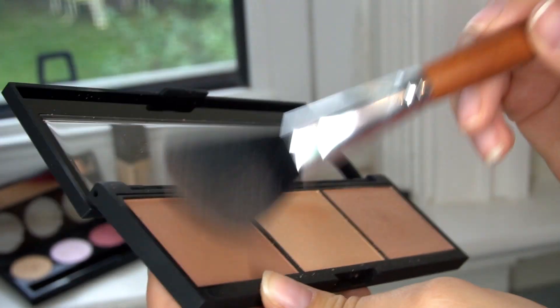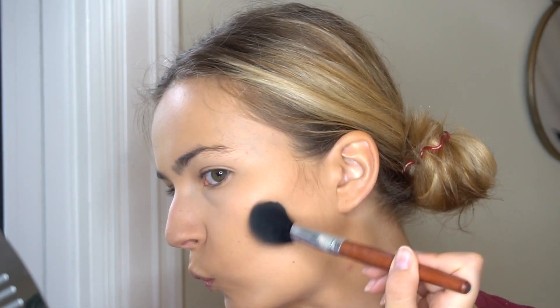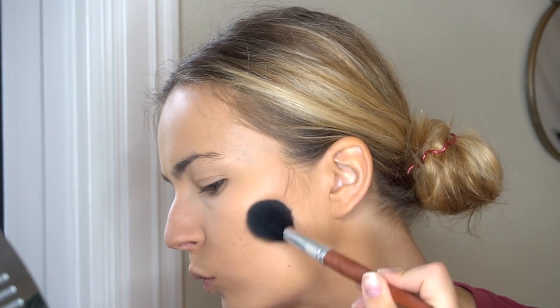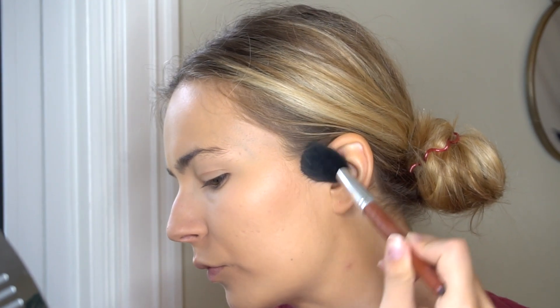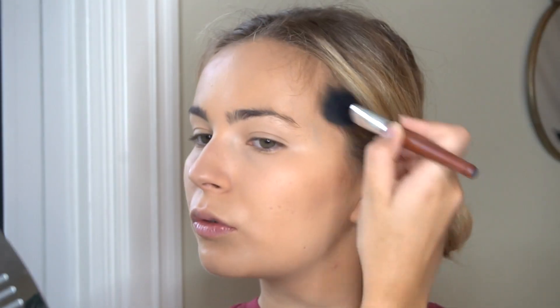Moving on to the Face Sculptor Palette — I believe this came in two shades and I picked the lighter version. I'm just starting off with a bronzer, which has a tiny bit of shimmer, but I really like the consistency of this bronzer because it's super creamy and can be layered on to give you the amount of pigmentation that you desire.